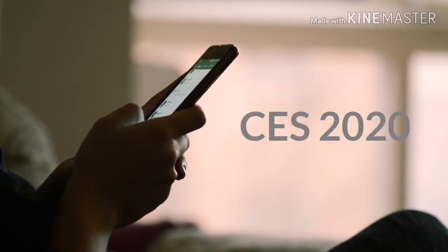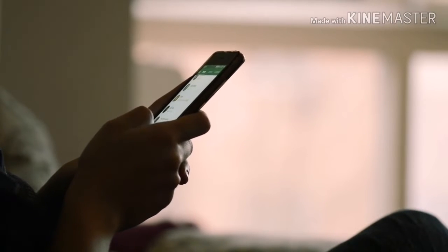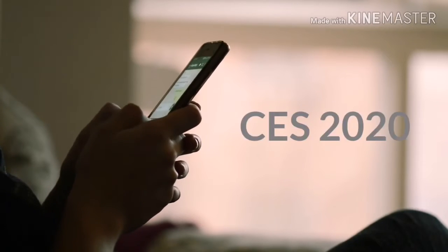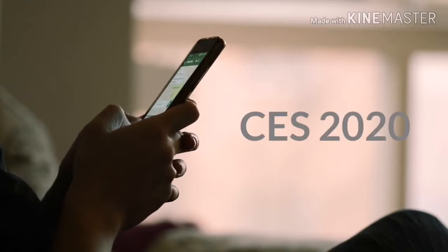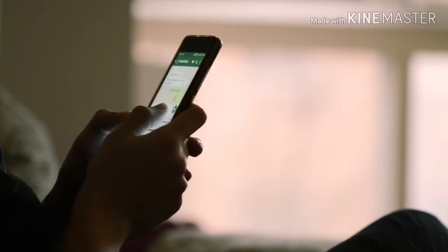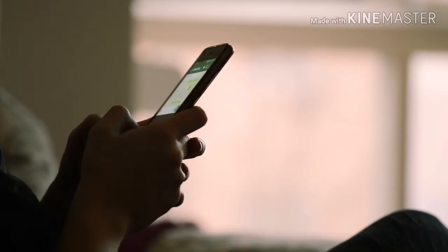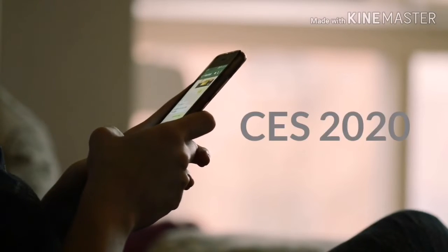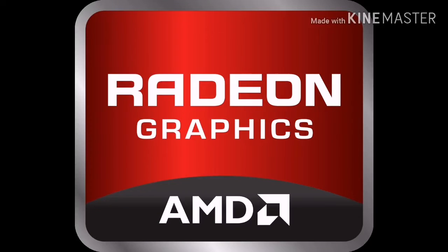Hey guys, today we are going to be doing a CES 2020 roundup. Before we start, please make sure to hit the bell icon and subscribe to my channel. If you like this video, like the video and comment down below with your suggestions for the next video.